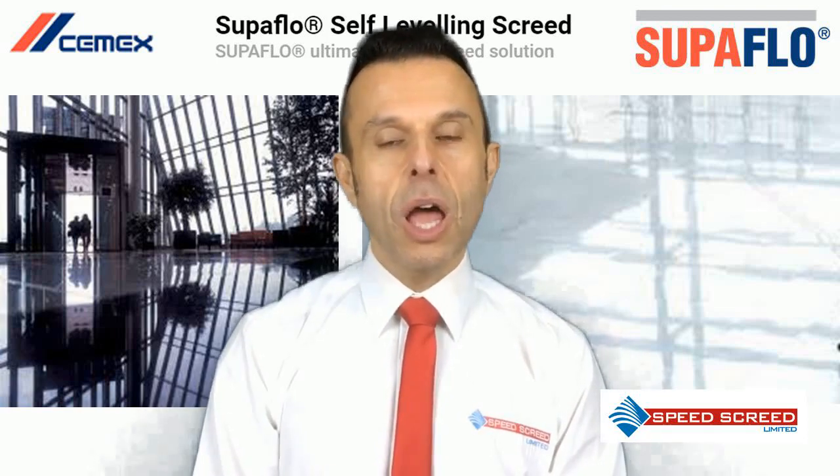Typical drying times are 1mm per day up to 40mm. Beyond 40mm, half a mm per day. This is based on 20 degrees and 60% relative humidity. After 7 days, the screed can be force-dried to speed that process up.